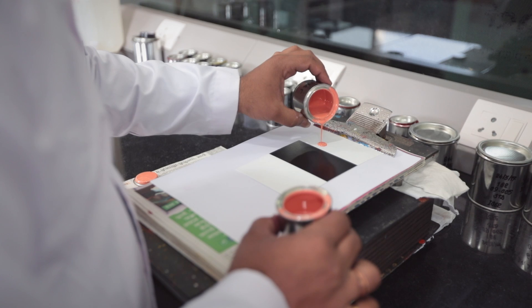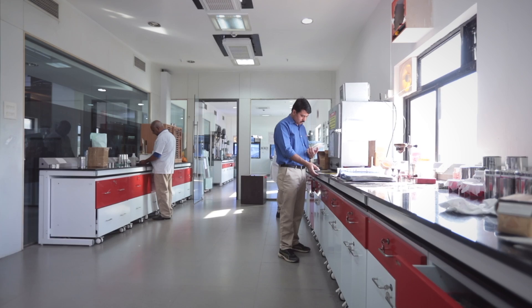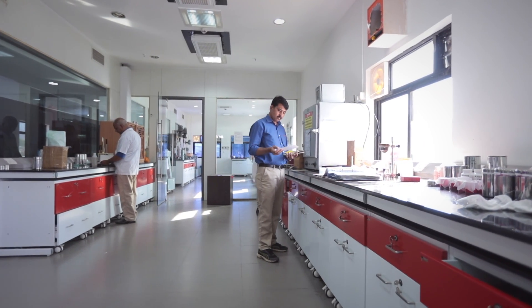As you are aware, pigments are typically used in various applications like coatings, plastics, inks, and cosmetics. Based on these major applications, we have application experts in Pigment Technical Services who also take care of these application-specific labs.